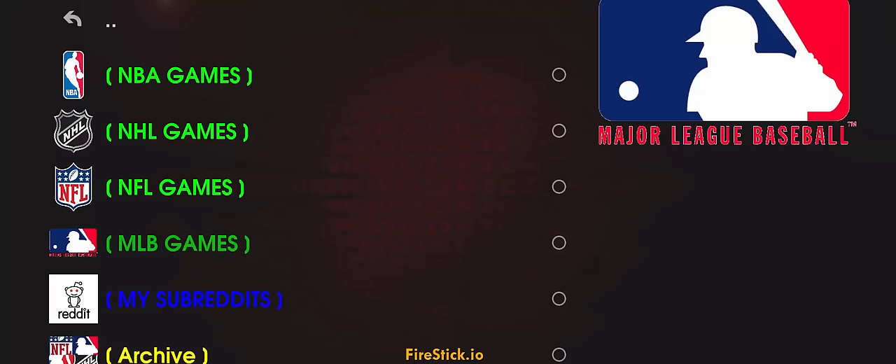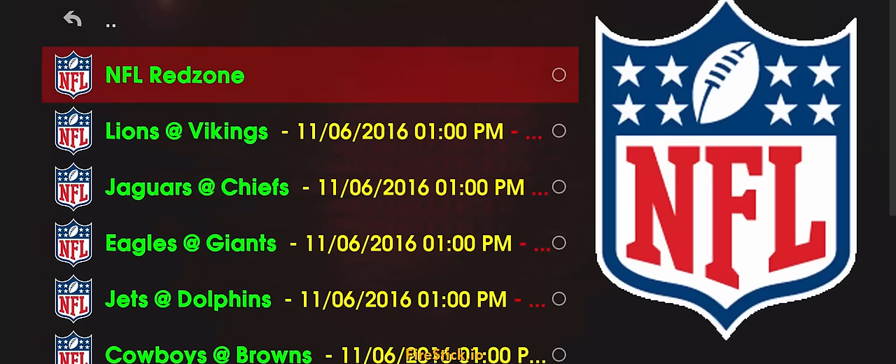So the next add-on that you're going to want to go to after you try Zem — Zem is the top one so far — number two on my list is Pro Sport. Click on the NFL games and you've got Lions, Jaguars, Eagles.